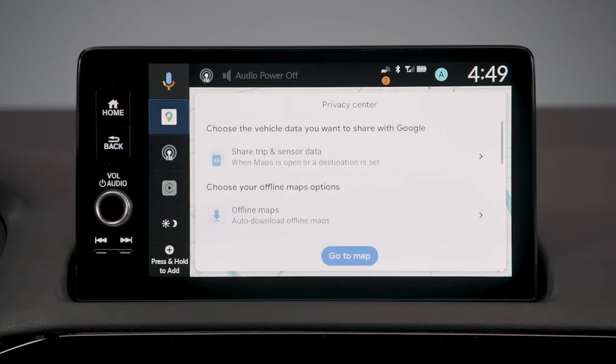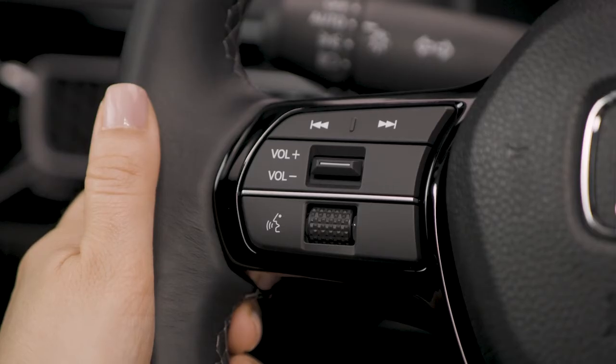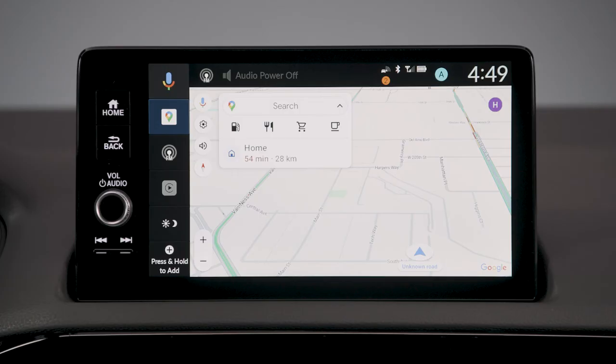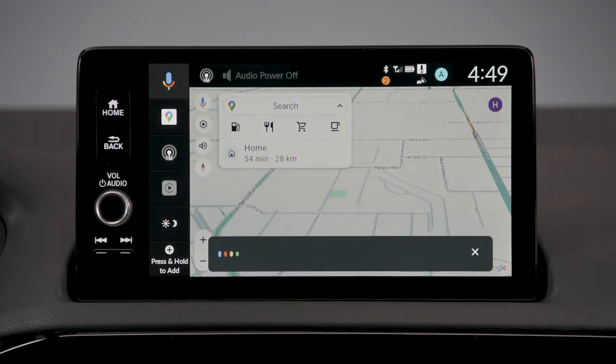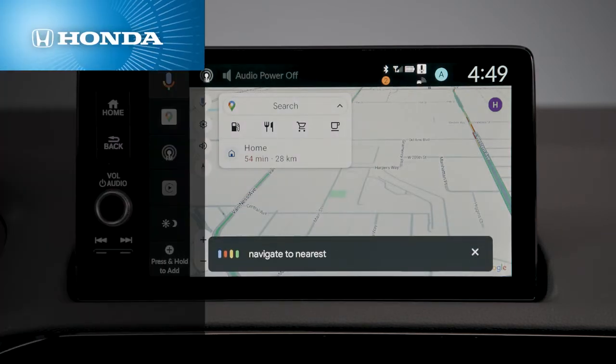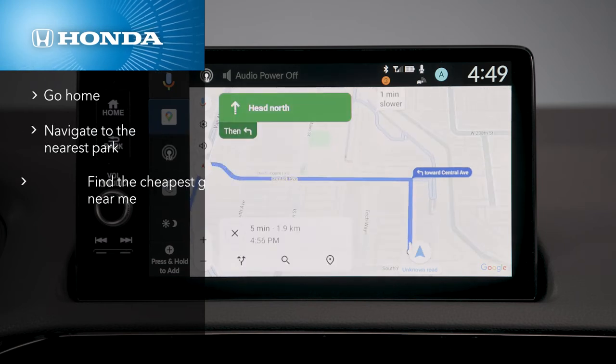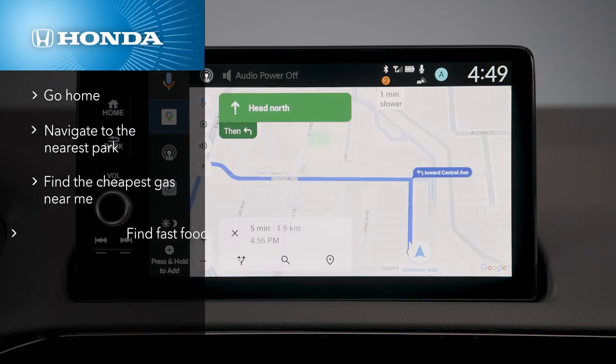Now you're ready to tap into the power of Google's natural language voice recognition. Either with a quick tap on the steering wheel's voice actuation button, or by simply saying "Hey Google," you can speak most natural language navigation commands such as "go home," "navigate to the nearest park," "find the cheapest gas near me," or "find fast food."